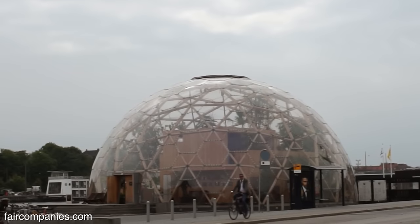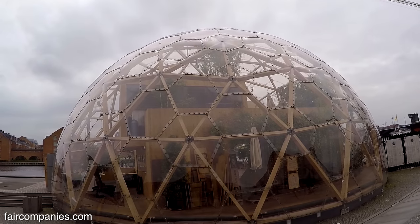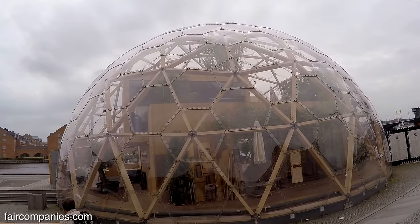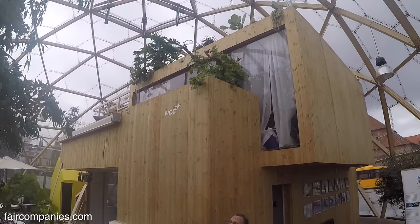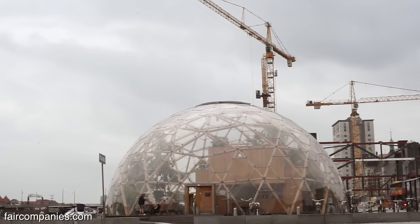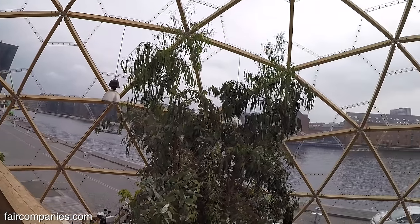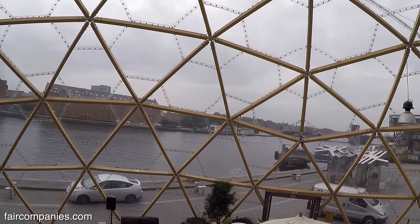We wanted a building, a construction where we could imagine to live like this in the future. We are inspired — all the architects that I work together with — we are inspired by Buckminster Fuller. One of his projects was actually to build a dome above Manhattan, and back in the 60s he even calculated that the cost of that dome would be paid back in six years on the energy saving cost of New York.